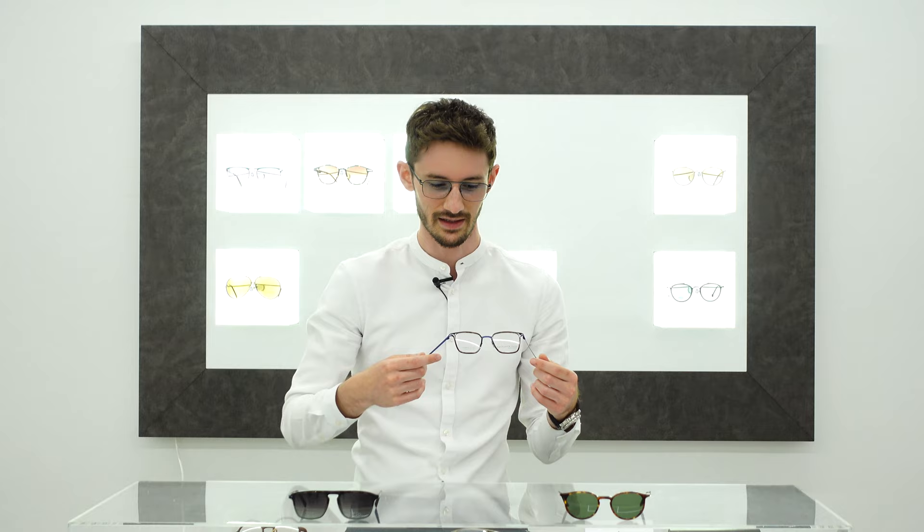The first thing you'll notice when you pick a pair of Reykjavik Eyes frames up is just how flimsy they are. They feel just like they're about to fall apart. They're just going to break in my hands. And I'm sure with just the slightest amount of force they're basically just going to snap in half.